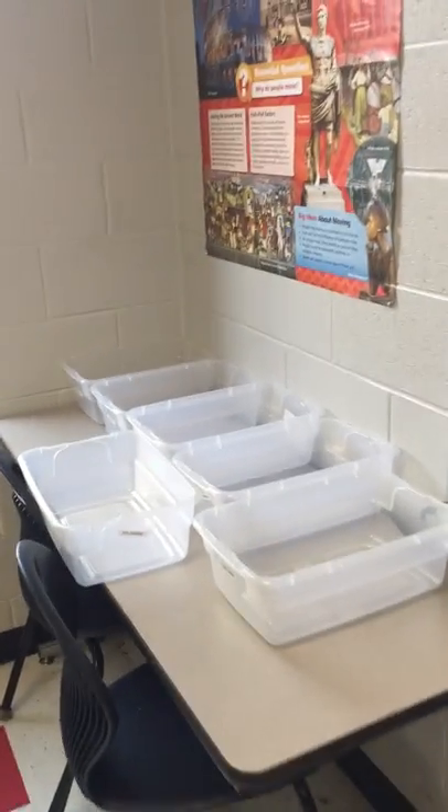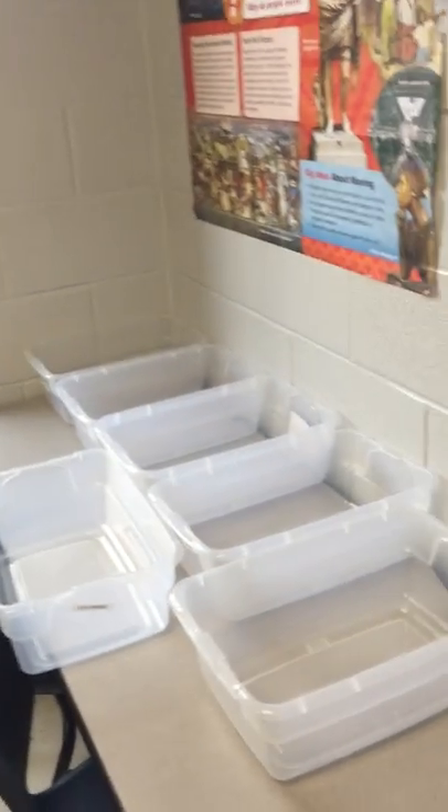The bins for the reading comprehension books are going to be up here. This space right here is where my computer is going to go. During the investigations, you will have access to the video and you won't have to wait for me to play it. I'm going to put my Winnie the Pooh there too.